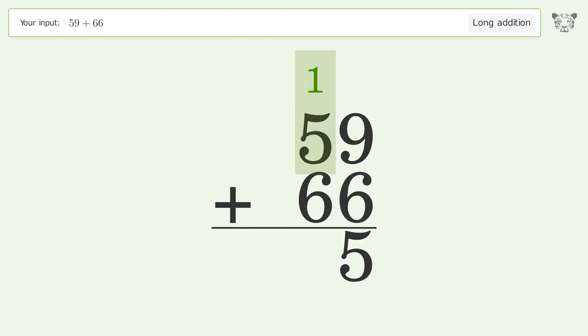1 plus 5 plus 6 equals 12, carry 1 to the 100's place. Write 1 in the 100's place. So the final result is 125.